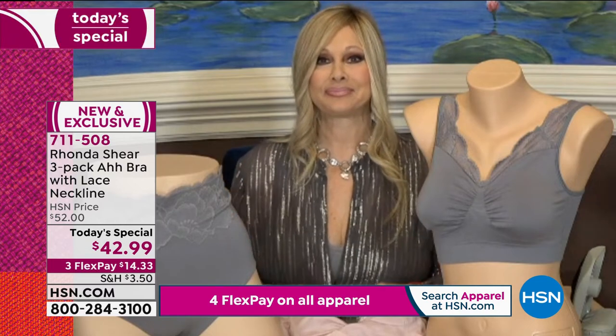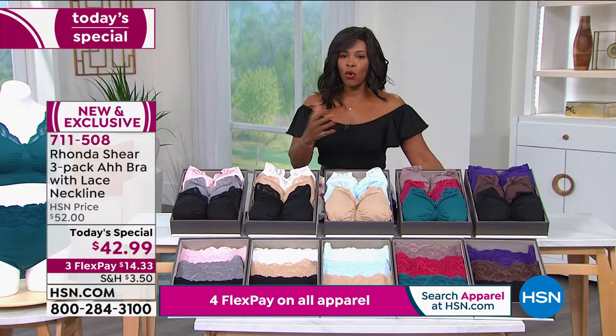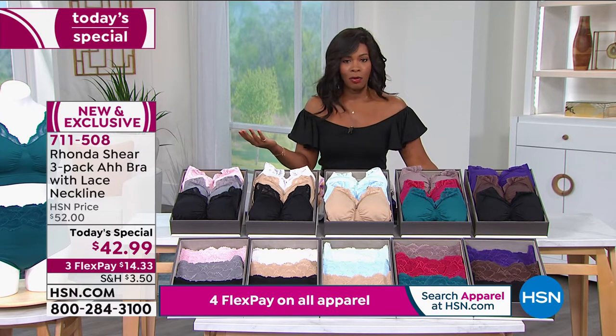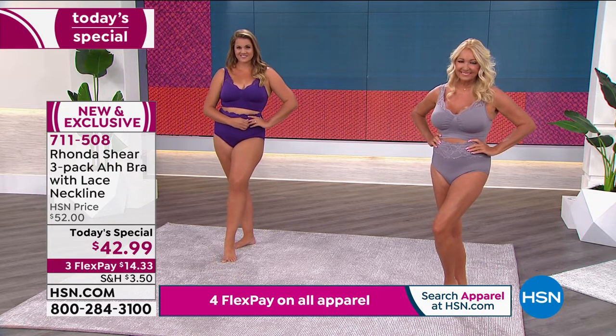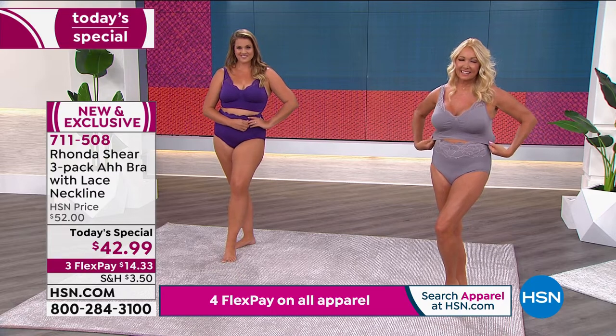Just to reiterate — whatever size you wear in a top, that's the size you're going to wear in your bra. We're going to show you all the details. If you've never shopped with Rhonda, if you've never shopped with the Awe Bra, why not let today be the day? They're beautiful, yes, but they're also going to give you that comfort, that coziness, and that support where you need it.